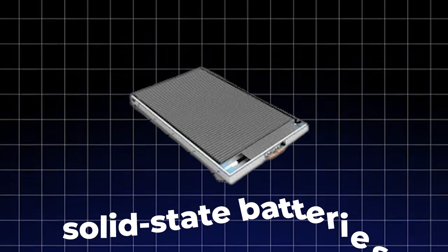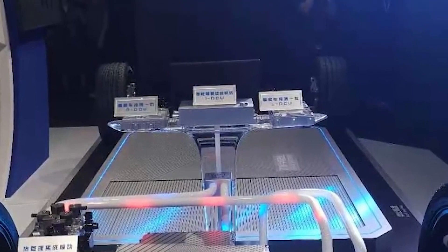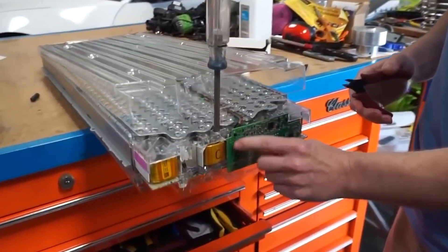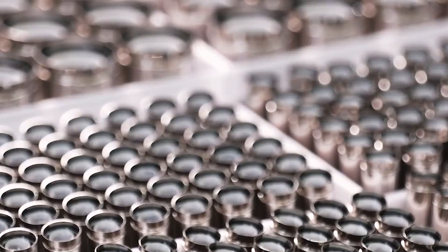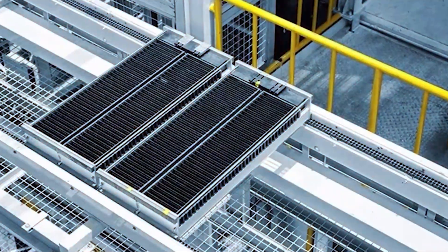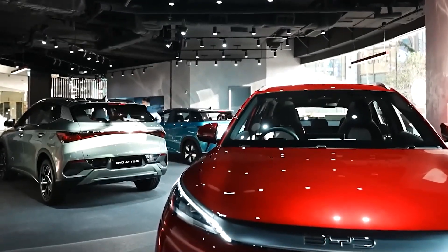What exactly are these solid-state batteries that BYD and CEO Wang Chuanfu are making such a fuss about? Let's break it down simply. Right now, most electric cars use lithium-ion batteries, the same kind you find in your phone or laptop. These batteries have liquid electrolytes inside that help carry the charge between the battery's positive and negative sides. The problem is these liquid electrolytes can leak, catch fire, or even explode if things get too hot or if the battery is damaged.